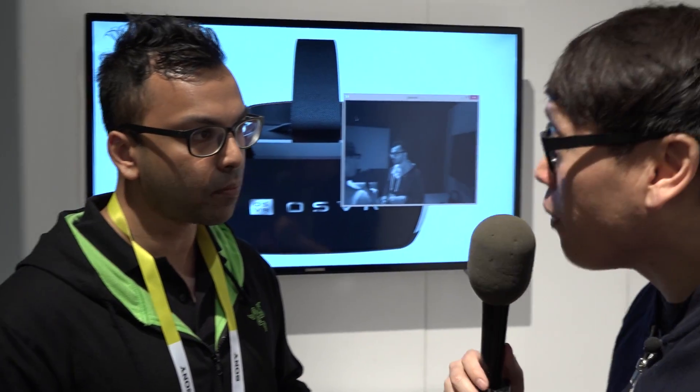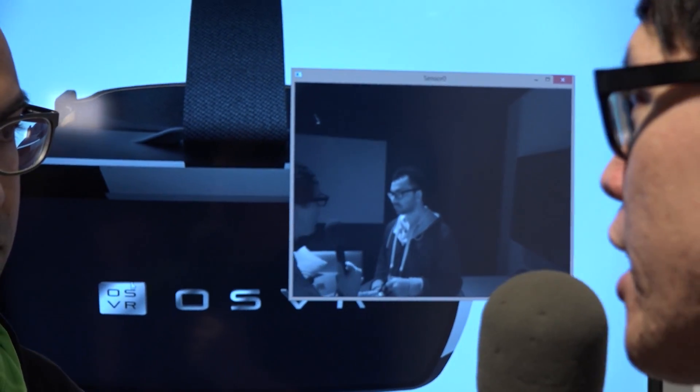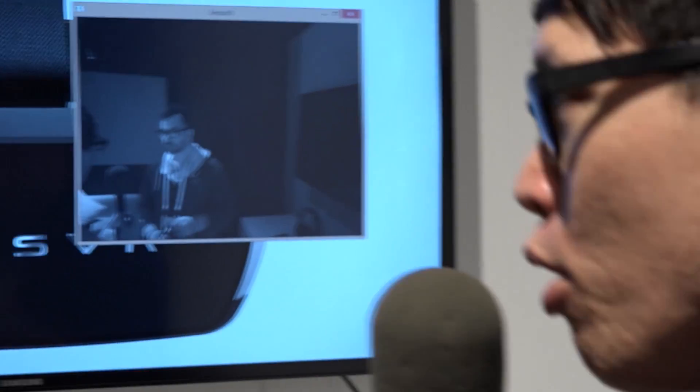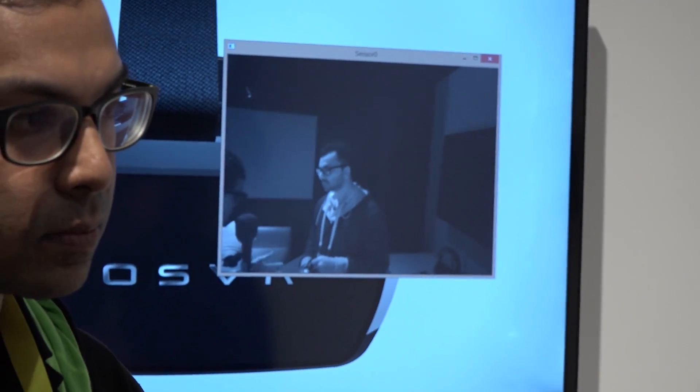OSVR is about being able to pick and select what you want to use, when you want to use it, for the VR experience that you want — as opposed to other VR companies who are making just their own headsets, controlling everything end-to-end from the software, the interface, the hardware. You're working with partners and basically creating the interfaces to connect all these devices together. But it all does start with the headset.